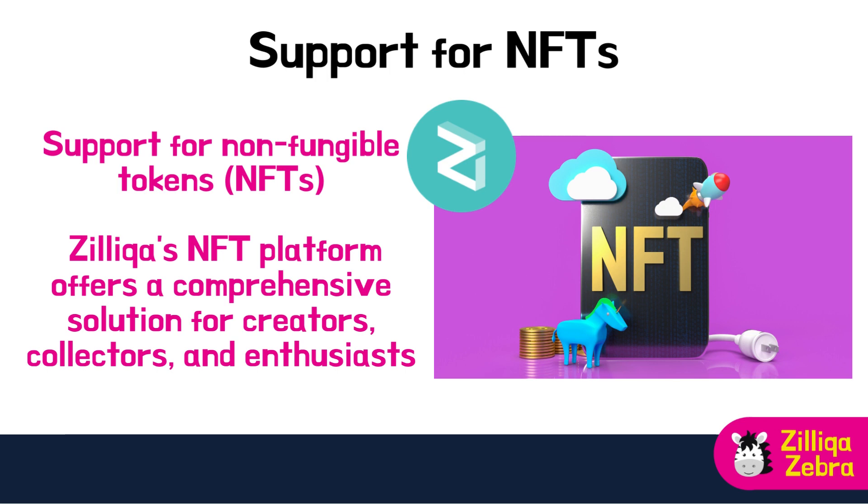Zilliqa's NFT platform is built with interoperability in mind, facilitating cross-chain collaboration and asset transfers with other blockchains. This feature expands the potential market for NFTs and opens up new opportunities for creators and collectors.